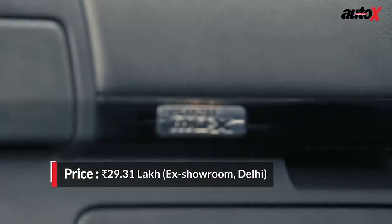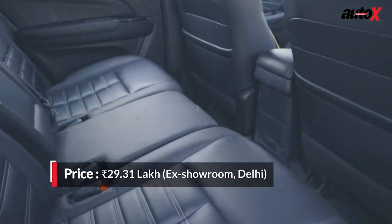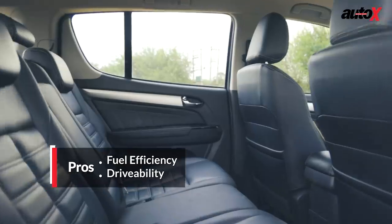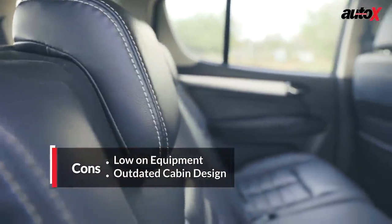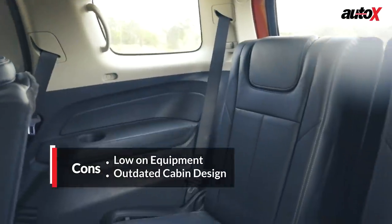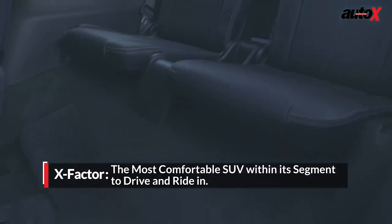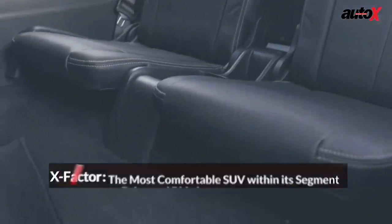Another thing that surprised us was that the MU-X has the second most spacious middle row, thanks to its accommodating wide shoulder room. It offers plenty of knee room and gets comfortable and supportive seats, and there's plenty of headroom too. The third row gets armrests and the seats offer good under-thigh support. However, as the second-row seats don't slide, this eats into the third row's legroom.